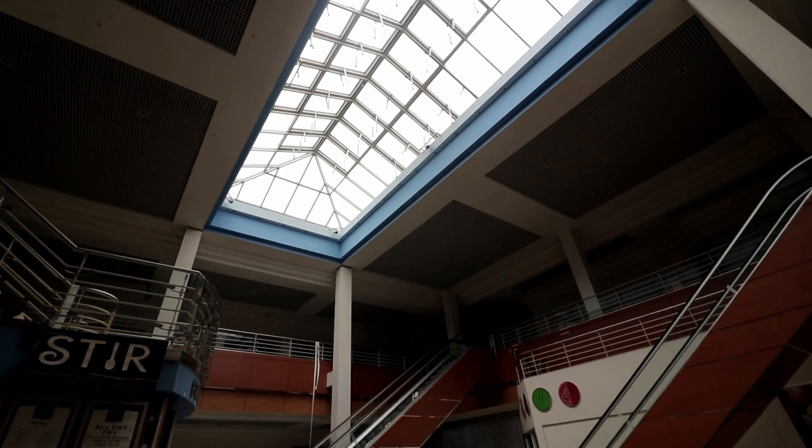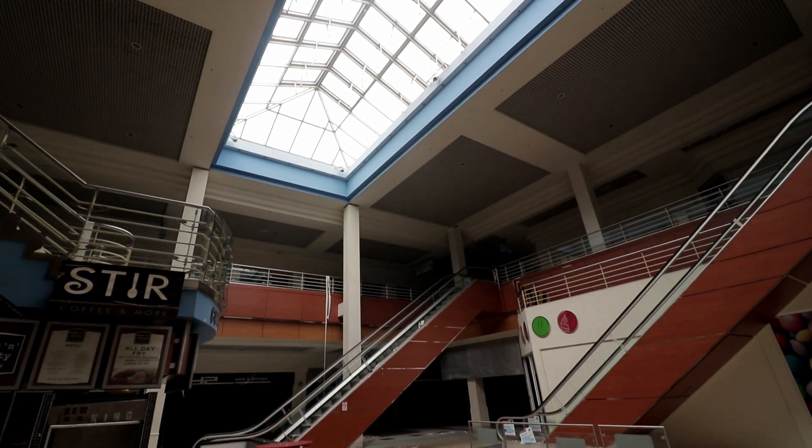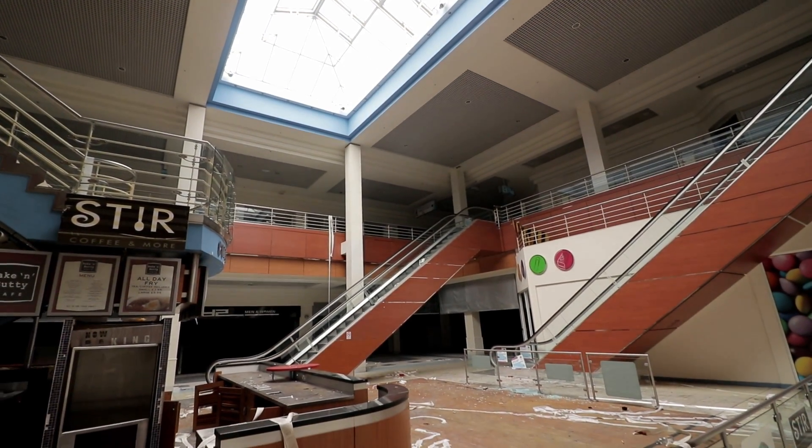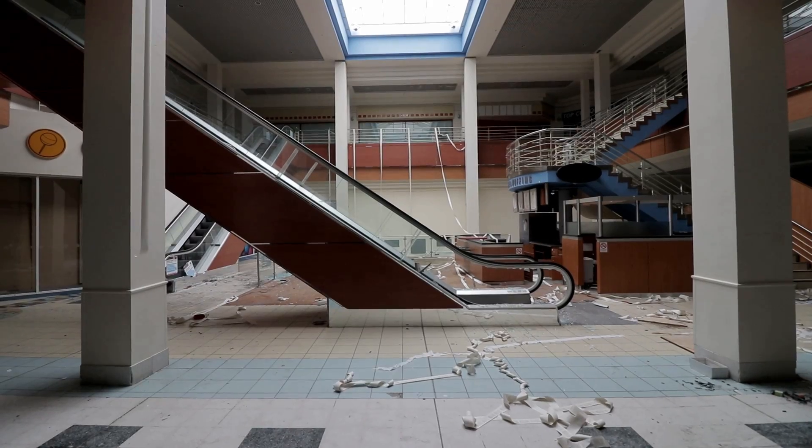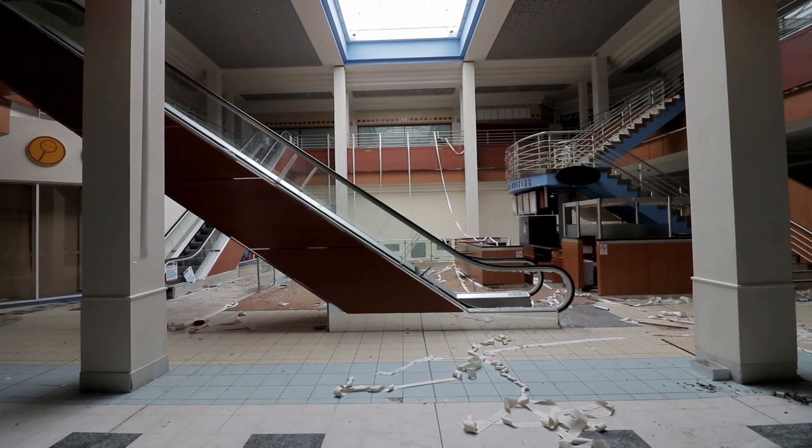Without too much difficulty, we managed to enter the building at its highest point. Then we excitedly made our way down to ground level, where our first disused shopping centre experience would begin. We are in.